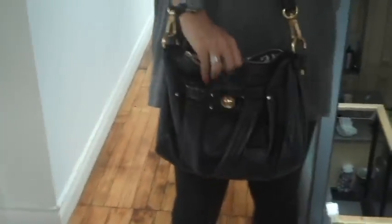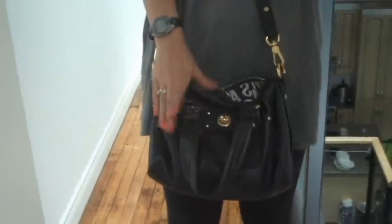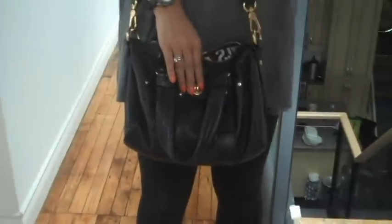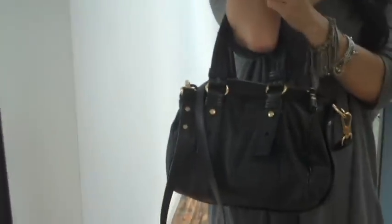The bag that I'm wearing is a Marc Jacobs bag. I can't remember the name of this bag but it's a leather bag with gold hardware. You can wear it as a messenger bag, a one shoulder bag, or you can take the straps off and just turn it into a handbag with no shoulder strap. Thank you so much for watching and keep on tuning back to Makeup by T for more makeup tutorials, beauty tips, and product reviews.